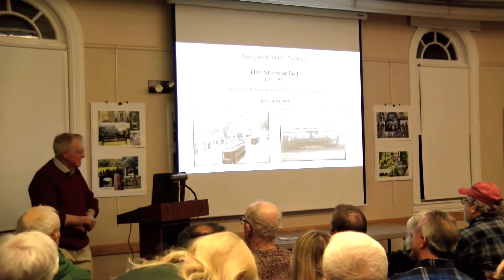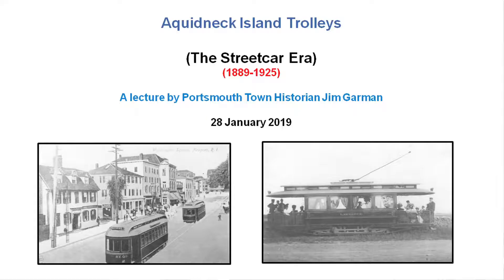This is another in the series of lectures about Portsmouth history. I spend a lot of time doing this, and this time I thought I'd expand a little bit because I've done sort of Portsmouth transportation, but I'm putting two together all over Aquidneck Island, and just the trolleys. So with that in mind, and because I have a lot of slides, we'll get things started.